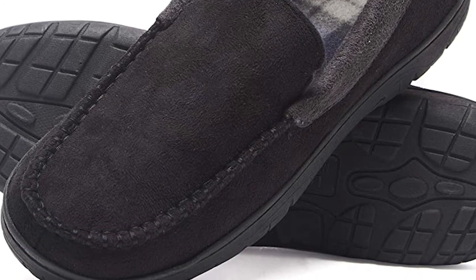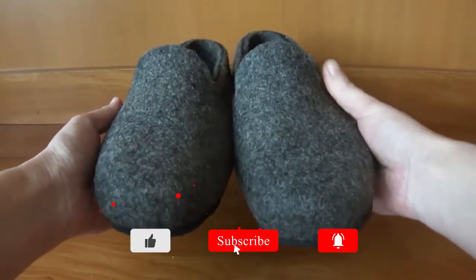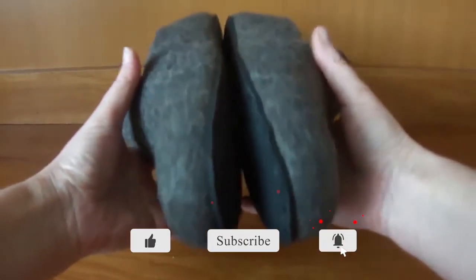If you like this video, please click the like button and subscribe to our channel. For more information on these products, please check out the description section below.